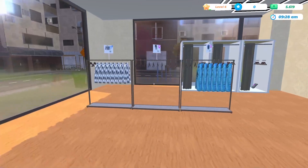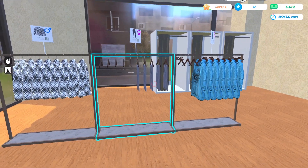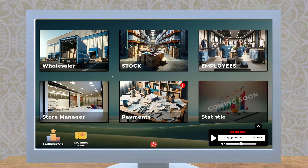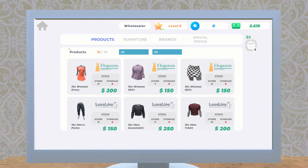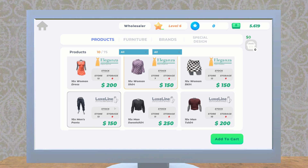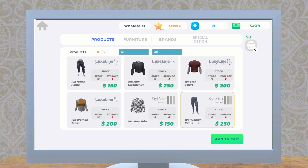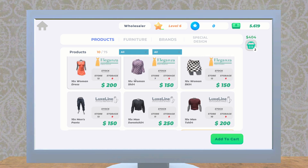Do we need to order some more products? Yeah, maybe we should. Right now we are at level six, so maybe we can unlock some new items as well. Let's see what we're running low on — we'll get some of these women's shirts, and anything under 10 we should probably order more. We'll get some women's pants and the men's shirt too.